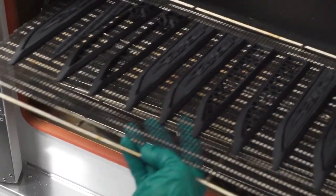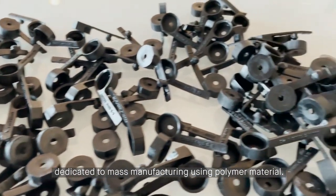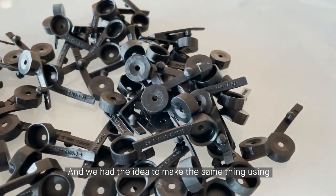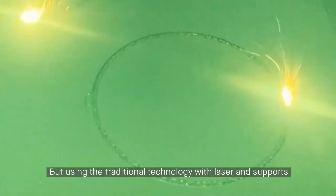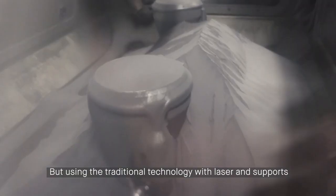In 2017 we created a startup factory dedicated to mass manufacturing using polymer material, and we had the idea to make the same thing using additive manufacturing for metal. But using the traditional technology with laser and supports, it's a little bit complicated.